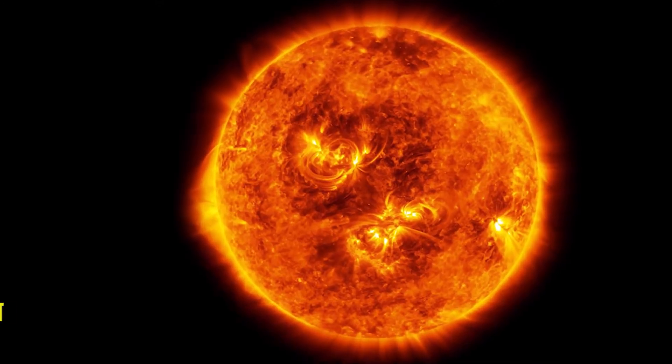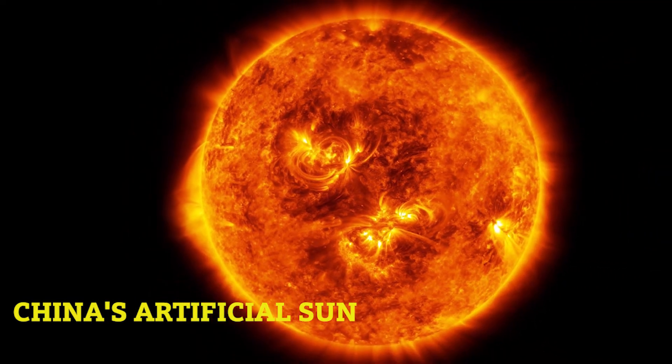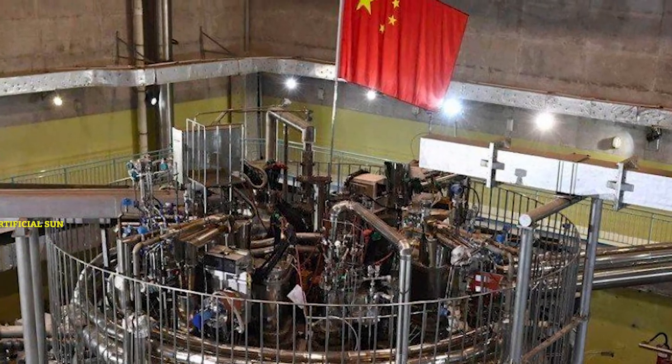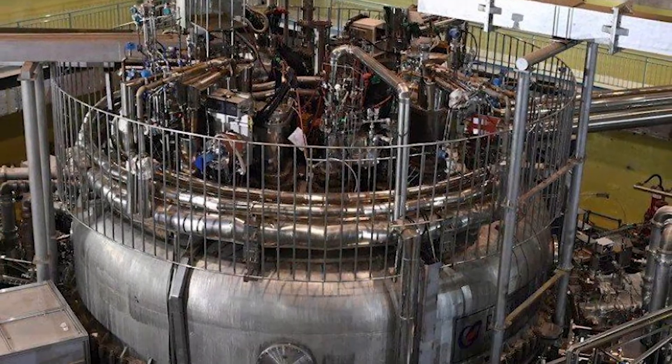Welcome to BrightNitik. Today we will talk about China's Artificial Sun. According to a spokesperson from the China National Nuclear Corporation, China's Artificial Sun could be completed by the end of this year.